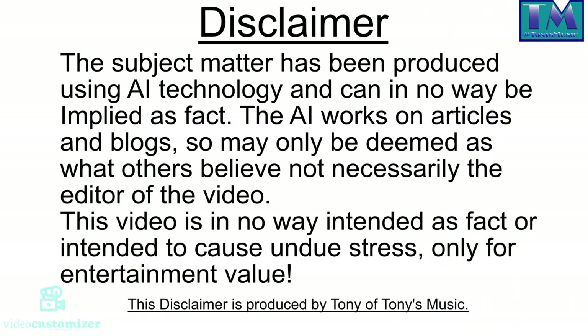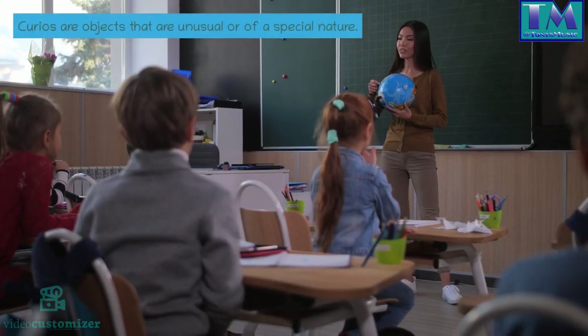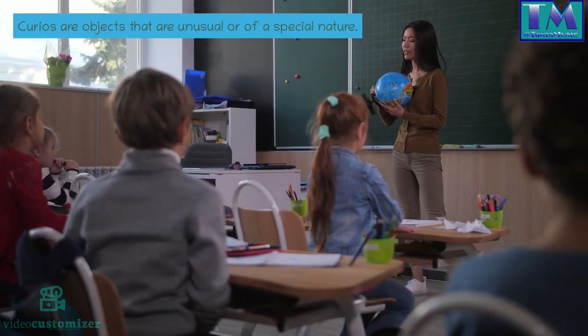Disclaimer: the subject matter has been produced using AI technology and can in no way be employed as fact. The AI works on articles and blogs, so may only be deemed as what others believe, not necessarily the editor of this video. This video is in no way intended as fact or intended to cause undue stress — only for entertainment value. The disclaimer is produced by Tony of Tony's Music.